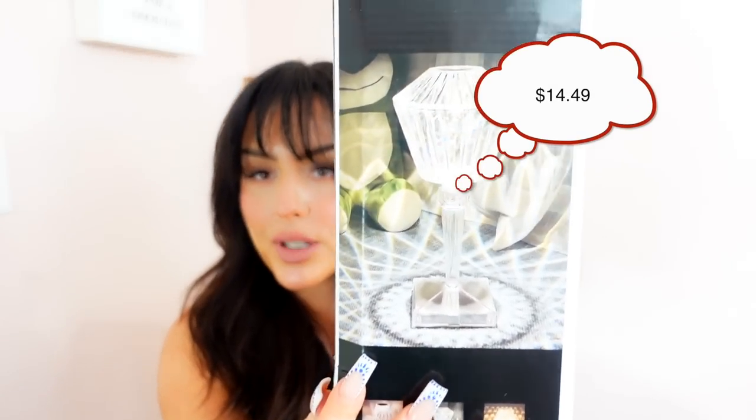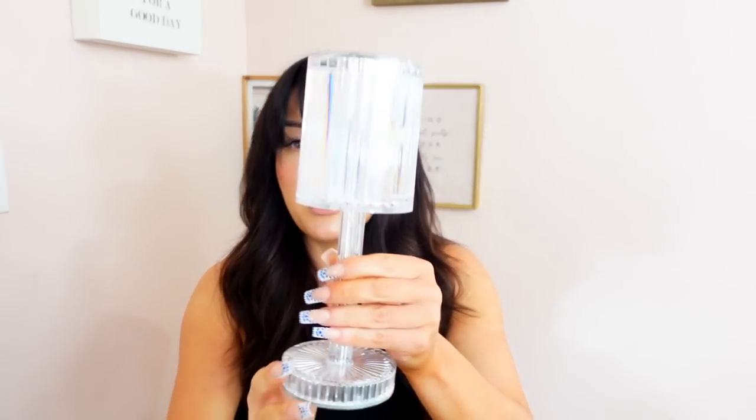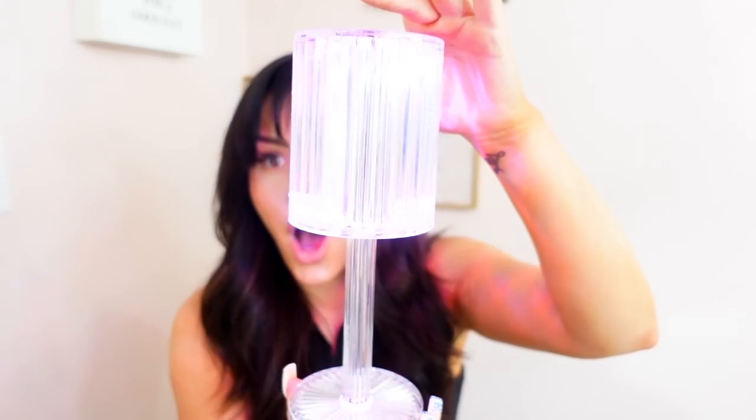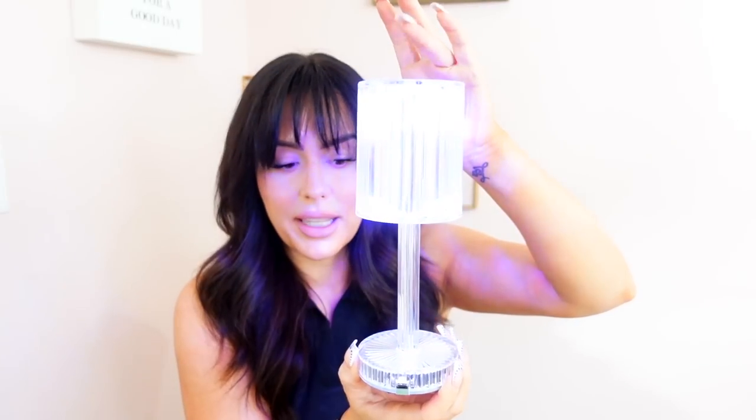This is for my office — a color-changing crystal light for my desk. Let me open it up. It has a crystal look to it and you just touch it to change colors. My kids are going to try to take this. Look at how it's plastic but has a crystal cut to it — I think it's so adorable. What I like about Temu is these are unique pieces you won't see at every store. It also comes with a remote. You can give your space personality on an affordable budget.